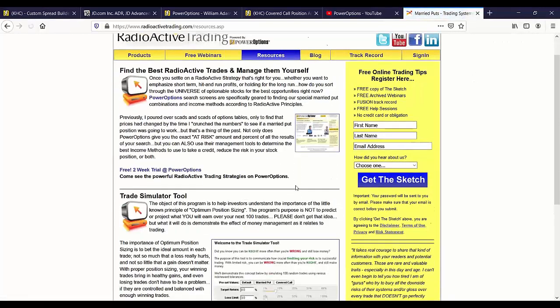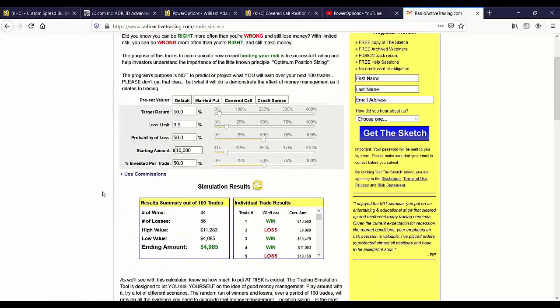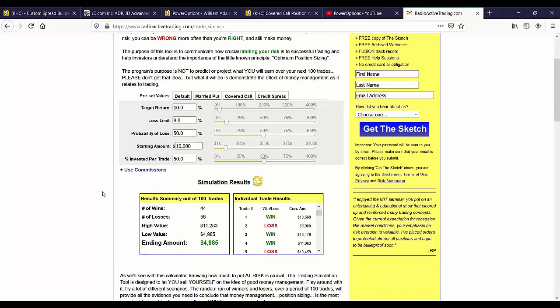I'm going to head over to radioactivetrading.com and go into the resources tab. We've got this awesome tool — the Trade Simulator — which allows you to run what-if scenarios. This tool allows me to put in my expected target win rate: on average, what are the average returns on my winners, what are the average losses I allow, what is my success rate, and I can play with allocation to flip a coin 100 times and see what profits to expect.